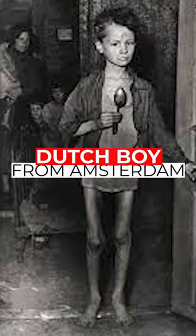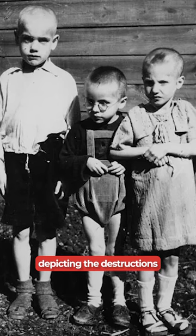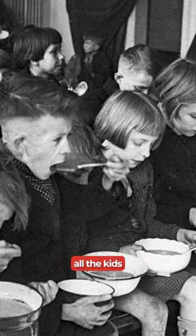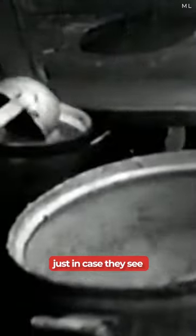Next up is a picture of a 9-year-old Dutch boy from Amsterdam depicting the destructions of the 1944-45 Dutch famine, also known as the Winter Hunger. During this time, almost all the kids used to carry spoons with them just in case they would see anything worth eating.